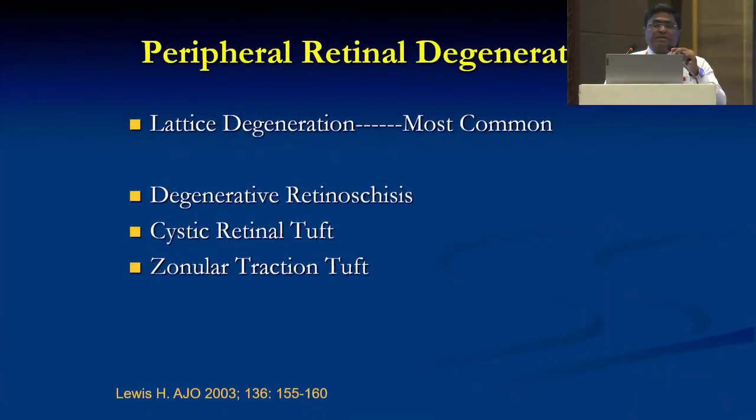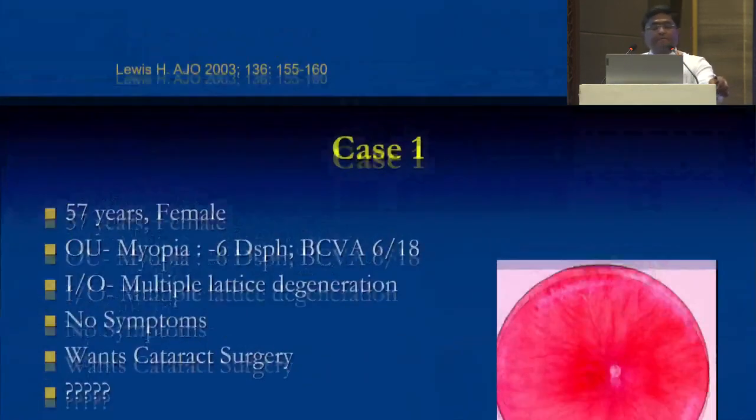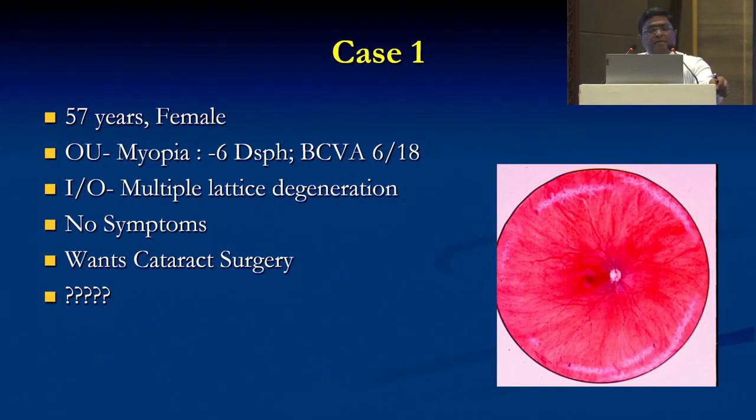Peripheral retinal degenerations — the most common is lattice degeneration. There are degenerative retinoschisis, cystic retinal tufts, and zonular traction tufts. I'd like to highlight a few cases that we encounter in our clinics on a regular basis, to sort out the dilemma we sometimes have about whether to undergo cataract surgery in these situations.